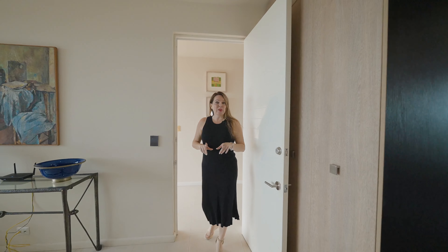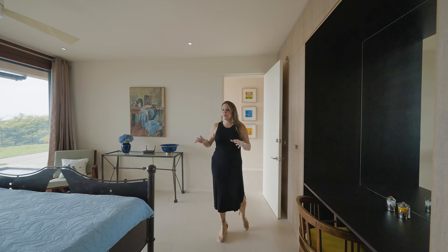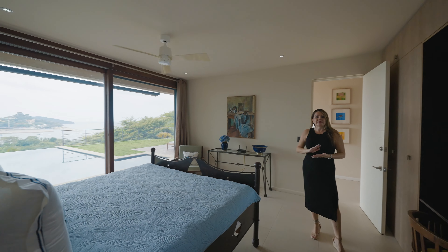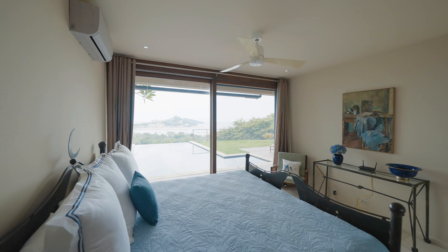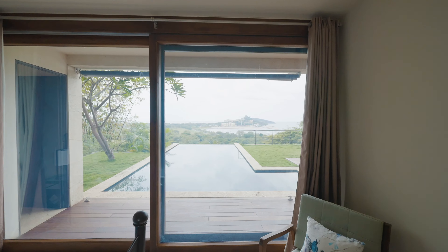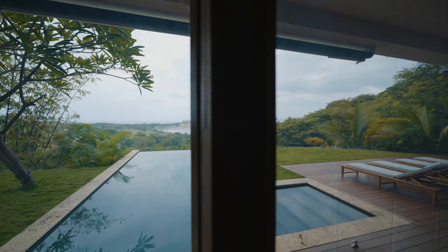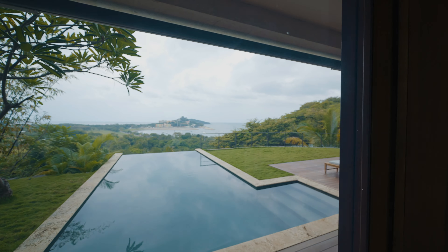Here on the bottom level of Villa Sol y Mar you will find a beautiful guest suite. It has a totally private entrance, which is great, and of course you have beautiful views of the infinity edge pool and a spacious backyard area. The outdoor area blends seamlessly with the indoor area.